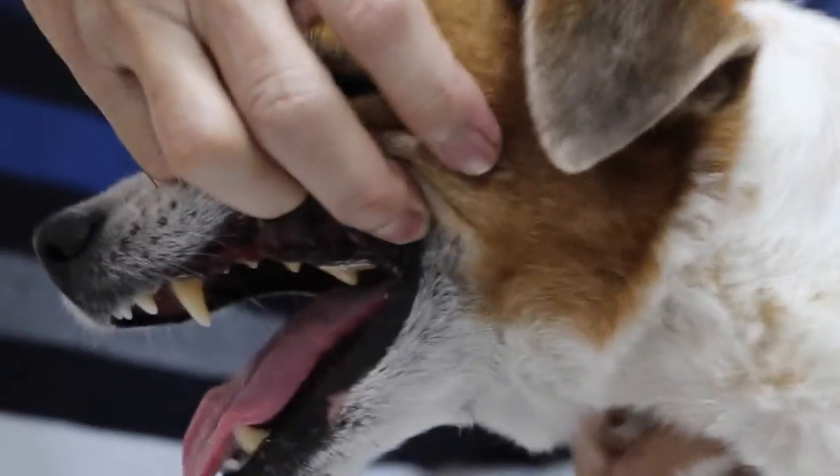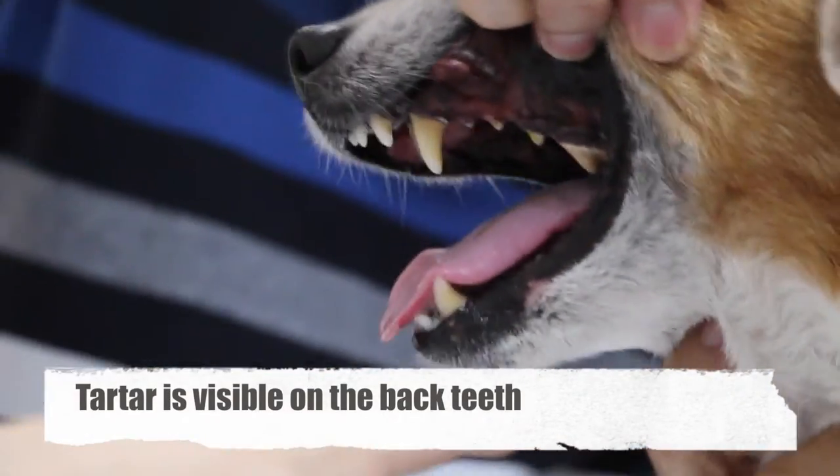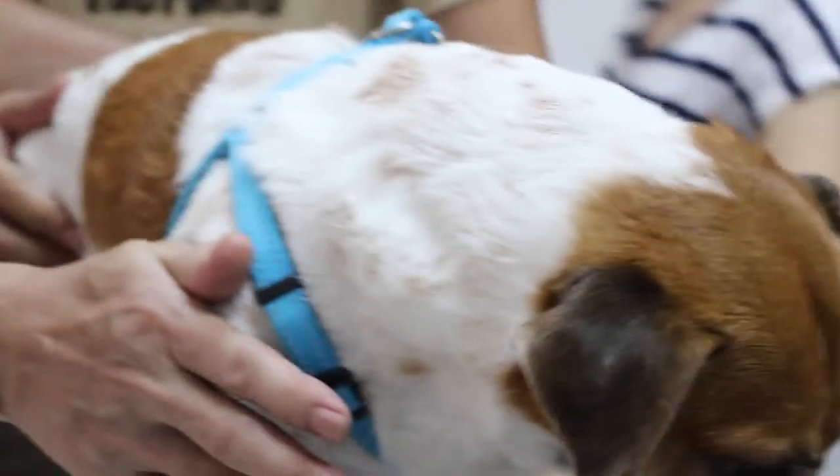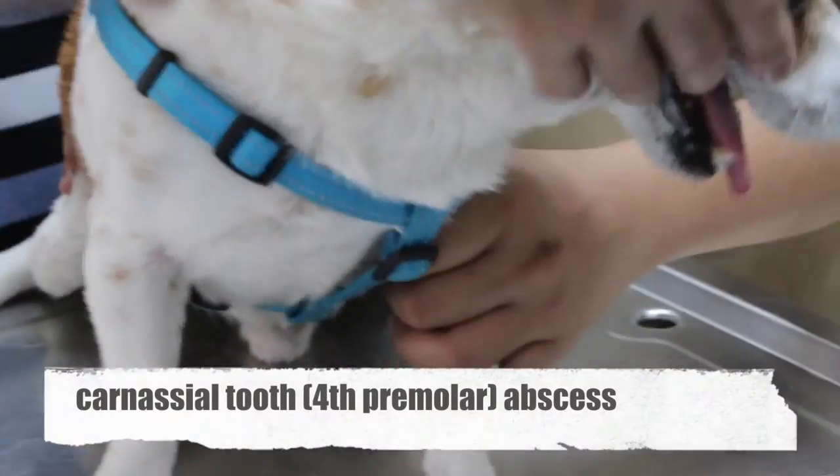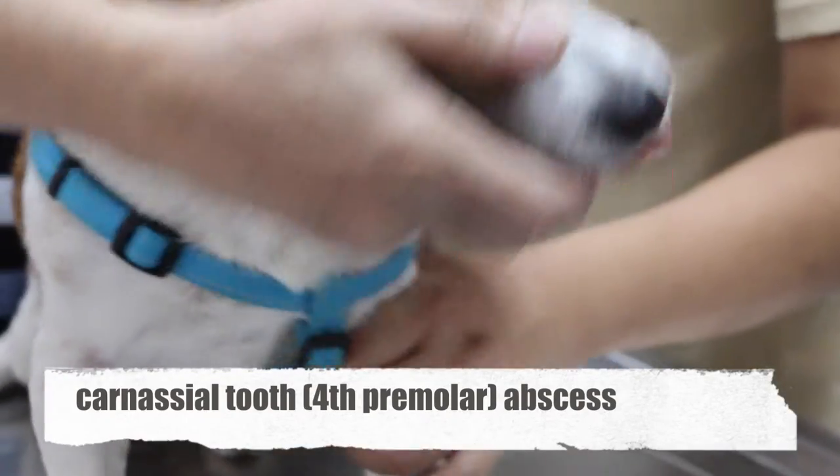Pull down the lower lip — you can see the tartar. The tartar is quite big. The pre-molar is the important one actually, but they didn't brush it. Now this pre-molar — I have to say there's an abscess on the carnassial tooth.